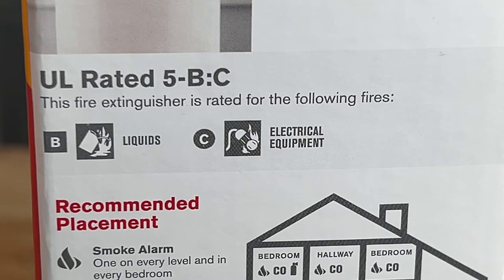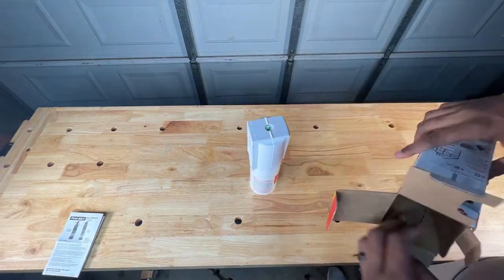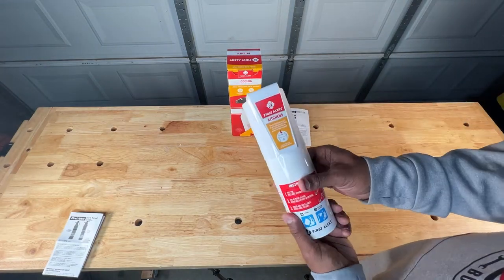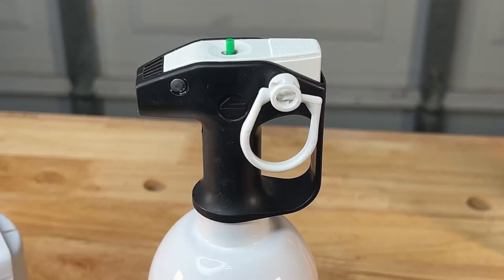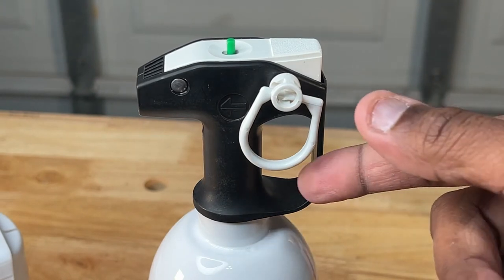The 5 represents the number of gallons the extinguisher can disperse. An instruction guide on the inside gives you the basic operation of the unit, and inside the box there's also a safety cap that doubles as a mount. Once removed, you get a good look at the sleek design of the nozzle. On the left side of the nozzle is a safety loop and a pin, which must be removed before the extinguisher can be engaged.